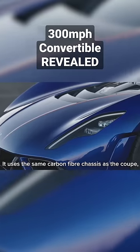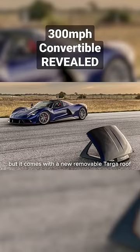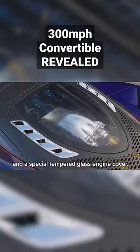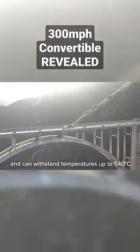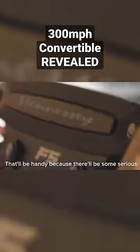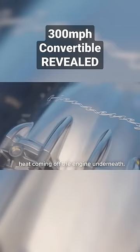It uses the same carbon fibre chassis as the Coupe but it comes with a new removable Targa roof and a special tempered glass engine cover. This material is rated for use in jet planes and can withstand temperatures up to 540 degrees centigrade — which will be handy because there'll be some serious heat coming off the engine underneath.